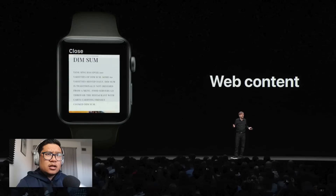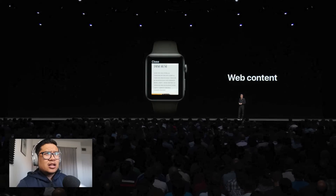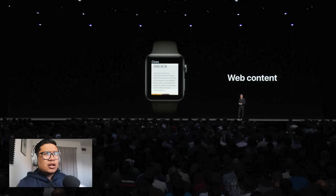While we think full browsing doesn't make sense on your wrist, there are times you get content you'd like to see in the moment. Now you'll be able to do that in watchOS 5. The content can be formatted for the small screen, and where reader mode is available, it uses that on the watch. So WebKit on watchOS.